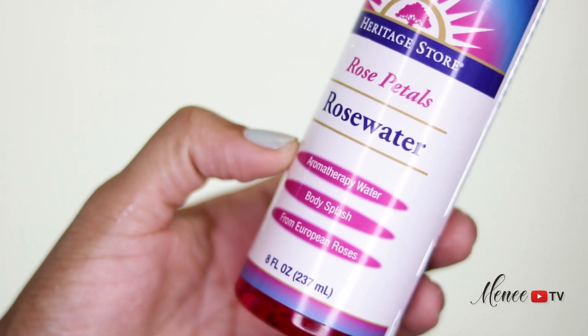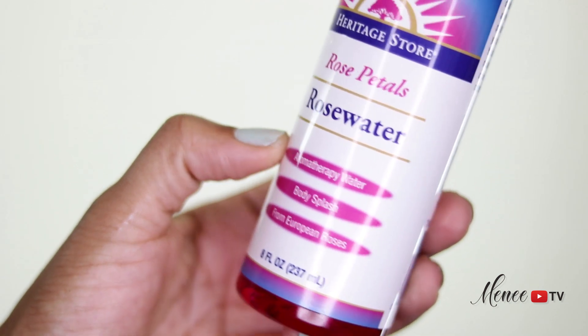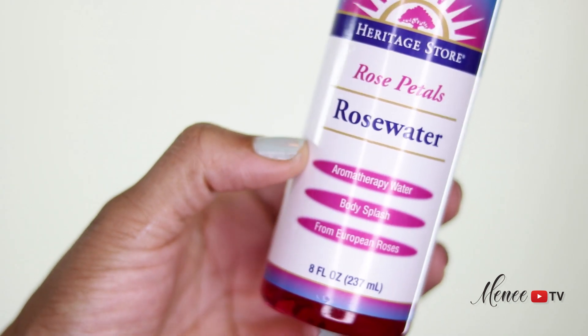I purchased Heritage Store rose petal rose water to use on my skin and I have fallen in love with rose water. I may just make my own rose water next time, but today I want to share some ways that I use rose water, some improvements I've noticed while using it, and give you some other ways that you can use rose water so we can all have younger, vibrant-looking skin longer.